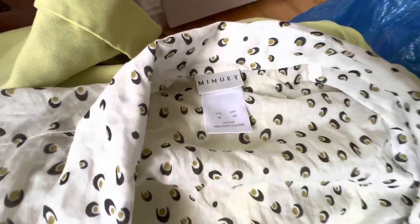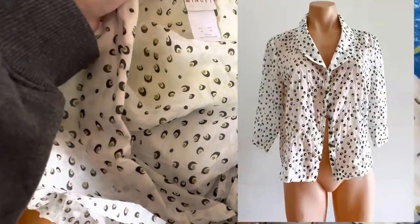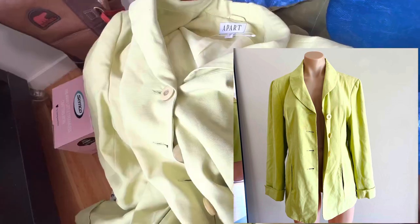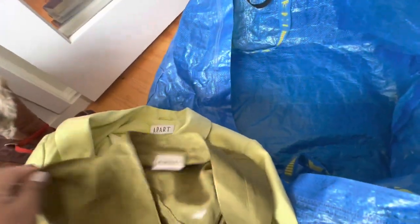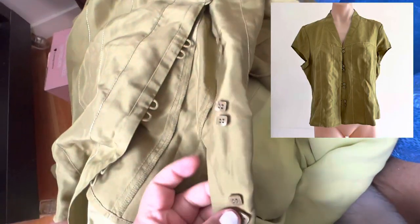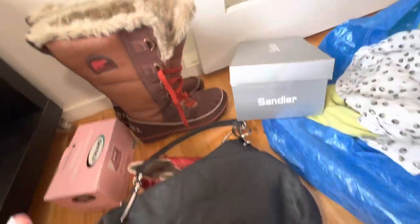These tops were all three dollars. This vendor is a really nice one — she said if you buy three things you get them for a dollar each. This brand Minute, it's just a cute little shirt. Then this really cool blazer by Apart — it looks really lime green in person. And this little blouse by the same brand Minute, it's just so cute. I made sure all the buttons were still attached.